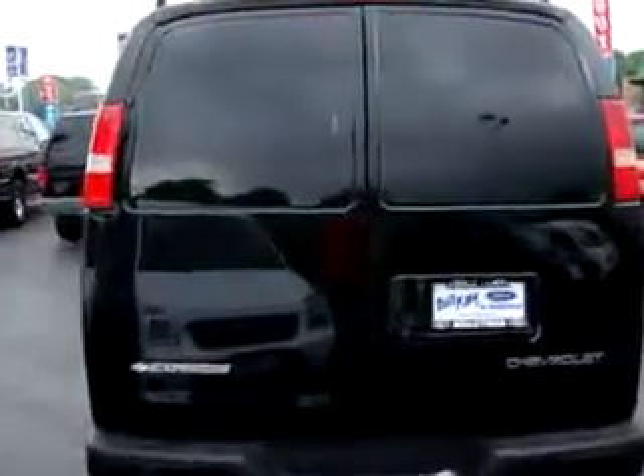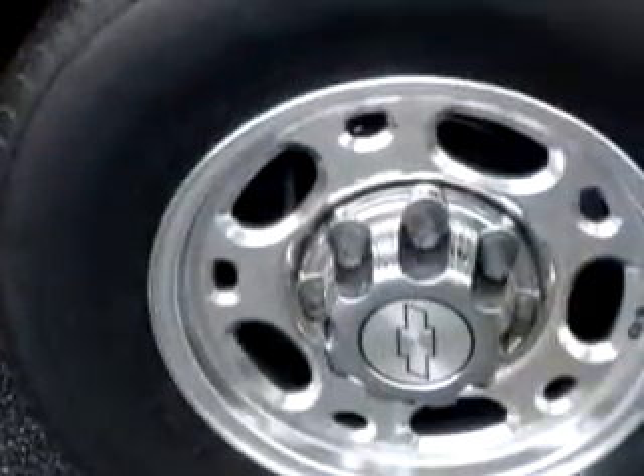Enjoy this utility van with features like tilt steering wheel, cruise control, AM FM radio, air conditioning, driver's front airbag, passenger's front airbag, front bucket seats, and much more.